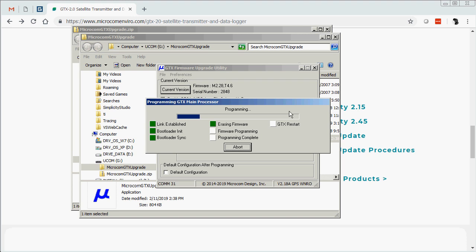The same process will need to occur for the TCAM as well. It's recommended at this time to document the main and TCAM firmware versions and also the serial number. In my case, the main started with version 2.28, the TCAM is version 4.6, and my GTX's serial number is 2848. The upgrade process takes about two and a half minutes.